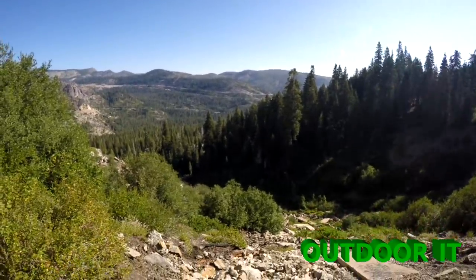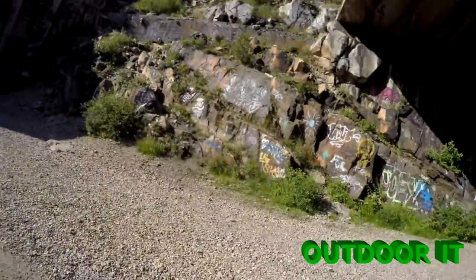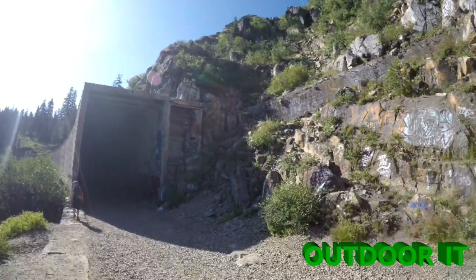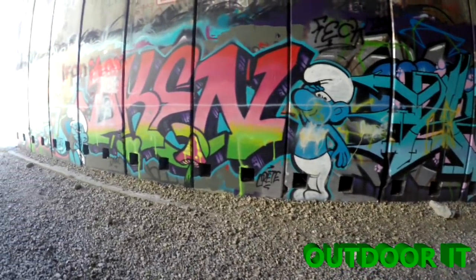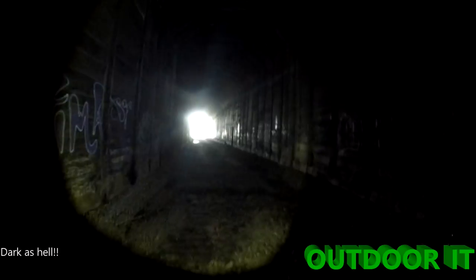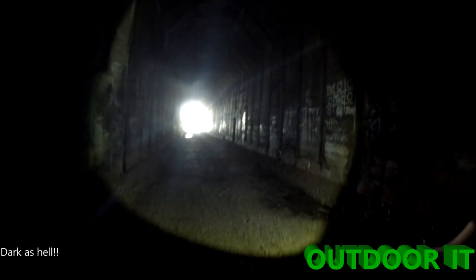When you see this open area, you're coming to one of the last tunnels on the trip. This last tunnel — once you get through it you won't have much more to go. It's about two miles from the first tunnel to the last tunnel. I can see light at the end of the tunnel but it was dark in here. Bring a good flashlight.